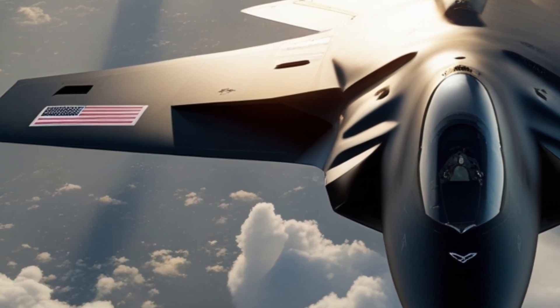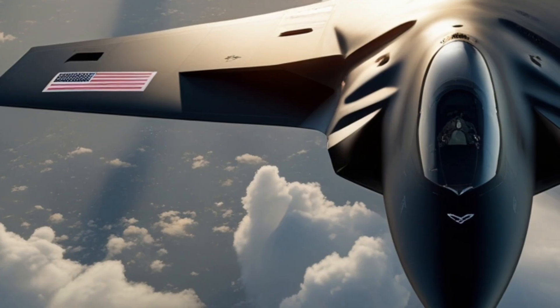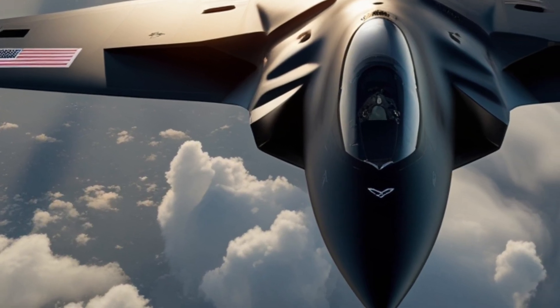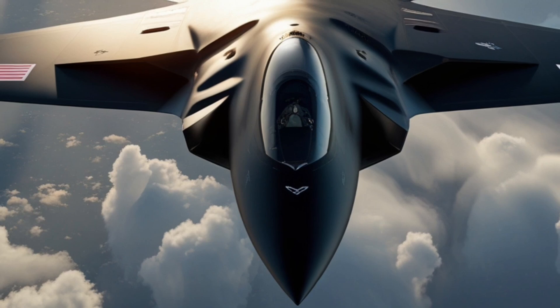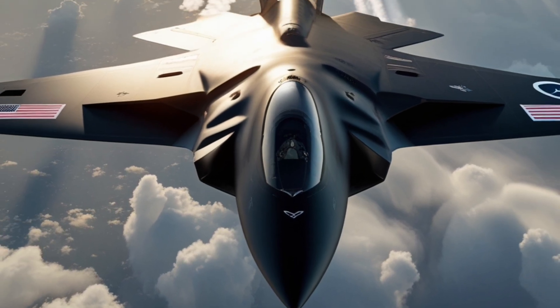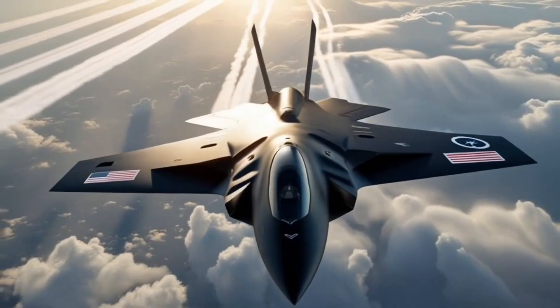Thank you for watching NextGenMotors. If you're as excited about the future of aviation as we are, make sure to like, share, and subscribe. Stay tuned because the future of speed is just beginning. And here at NextGenMotors, we'll keep bringing you closer to it. Until next time, keep your eyes on the skies and your imagination racing ahead.